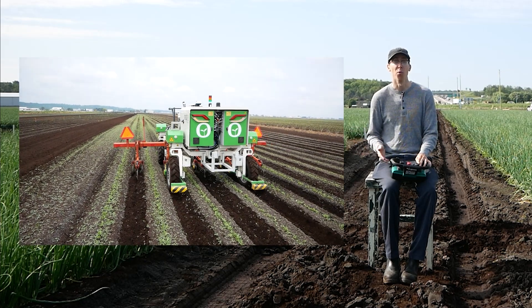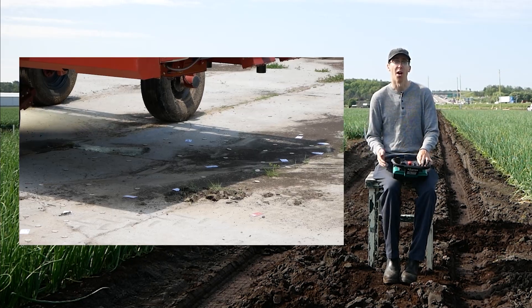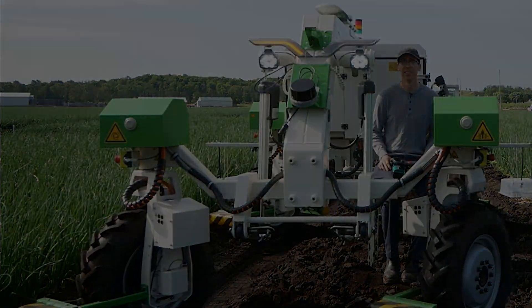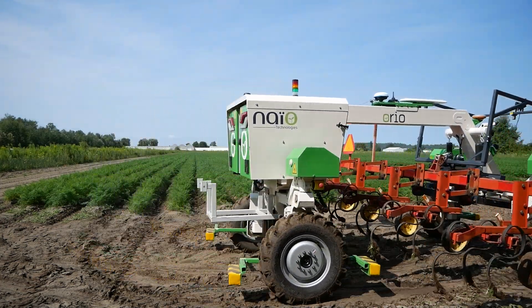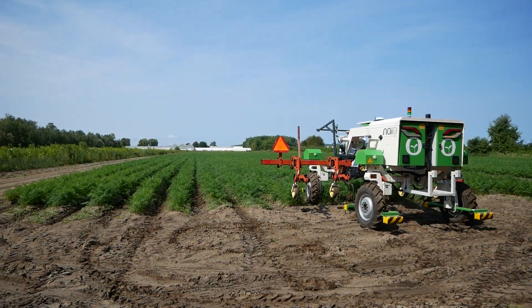In today's video, we're going to look at how we've been attempting to adapt them to work in the Holland Marsh, and also look at other robots working in other parts of Ontario. Let's look at the NIO Oreo — a tool-carrying robot from NIO Technologies in France. Its simple design includes a three-point hitch to give growers the flexibility to attach whatever implements are most useful to their operation.